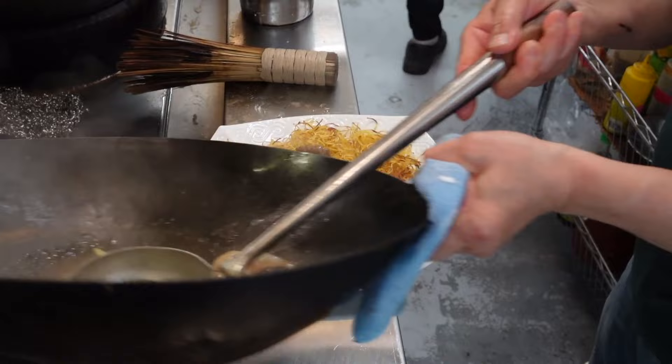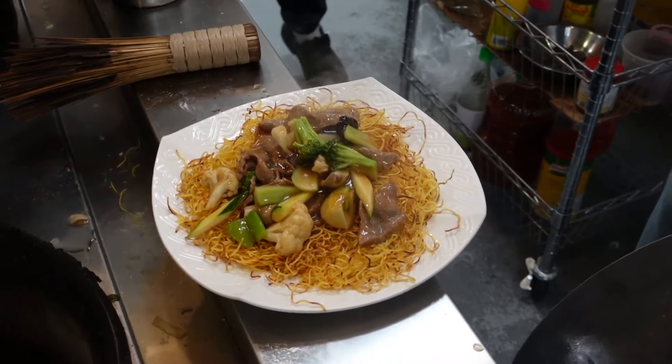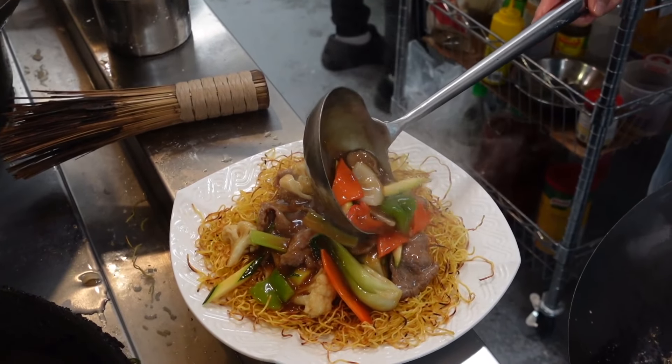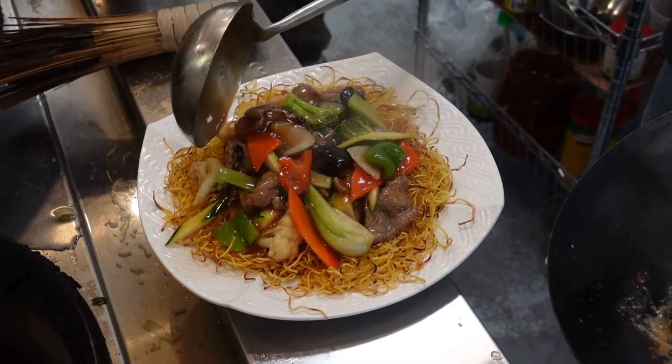And there you see how they toss all that beef and all the veggies in the sauce, plating it right up. All the different ingredients — the bok choy, the carrots, the celery.